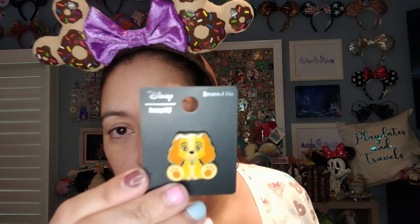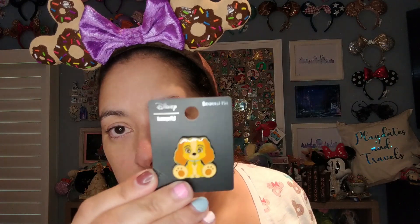This came in from Box Lunch — I got two 25% off coupons and the pin was sent inside. It's a pre-order that took a long time to come in. It's the Lady and the Tramp 'big feet' pin — Lady with big feet in a fun chibi style. It will go great with my Lady and the Tramp collection. This pin was $9.